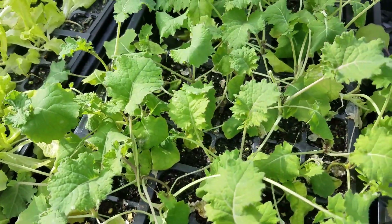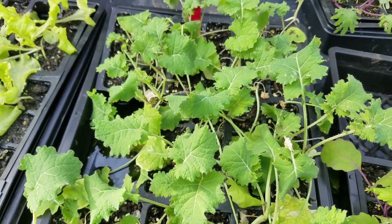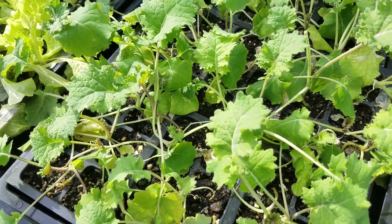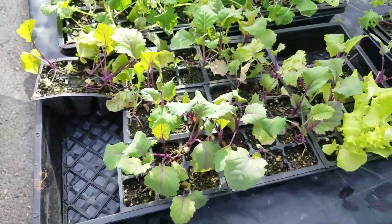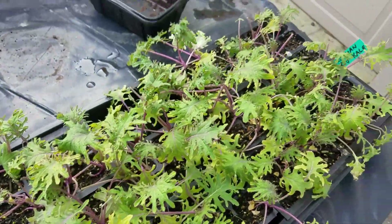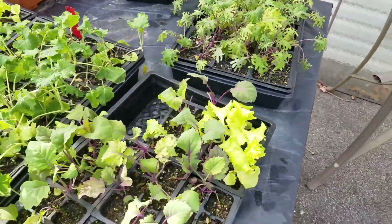The Siberian kale doesn't surprise me — I've raised it and actually harvested it by dusting snow off of it. It's one of the few plants that, if it can get enough sunlight, it will continue to grow. This is some of the extra kohlrabi, and that's an extra tray of Russian red kale. I tend to always put too many seeds in the ground when I get started.